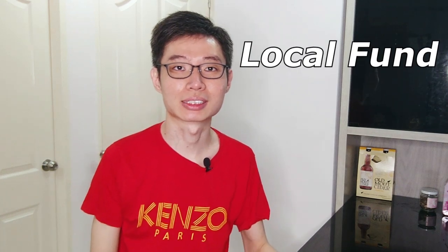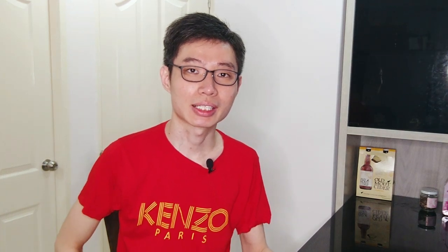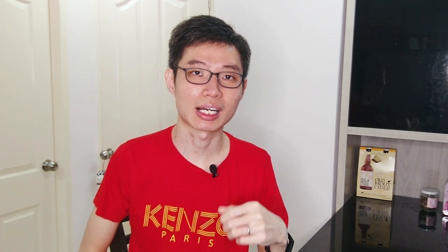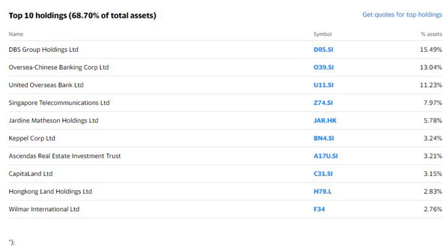Let's talk about the local fund first. I live in Singapore, and the local fund would be the STI ETF. However, in my opinion, the holdings in the STI ETF are extremely biased towards larger companies like the telcos and the banks — just a few of them have already taken up almost 50% of the entire index. And I personally believe that the Singapore ETF will not be able to outperform the United States ETF like the S&P 500. That's why I choose not to invest in the local fund.